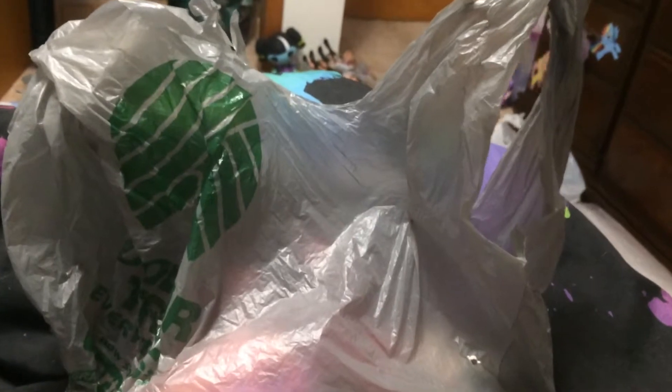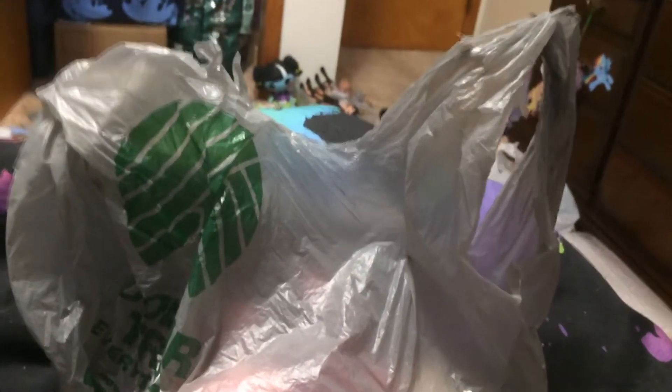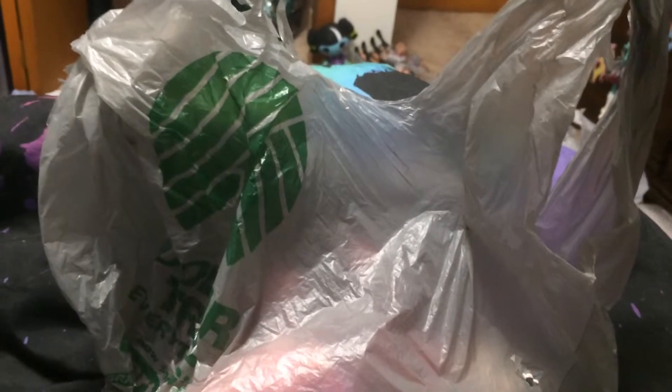Hi everyone and welcome back to my channel. Today I have a flea market and birthday haul to share with you guys. I went to the flea market yesterday and I did sell some things but I also came back with some things. I'm going to share what I got at the flea market, which are in this bag, and then show you some of the other various items I picked up for my birthday. Let's get started!